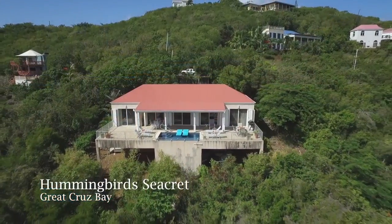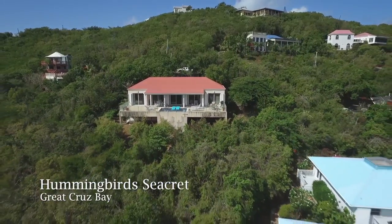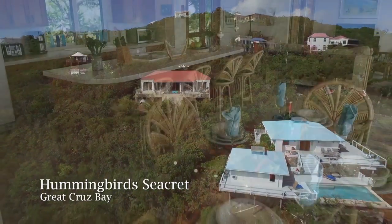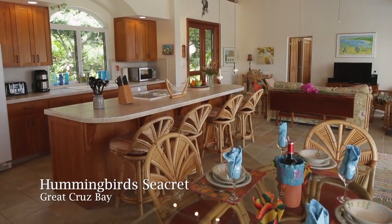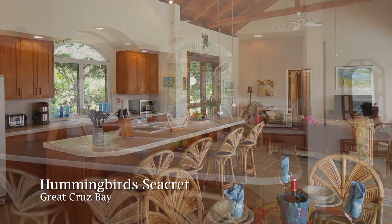This modestly sized two-bedroom villa won't be a secret for long. Inside the great room is a formal dining option as well as a breakfast bar and center aisle counter.